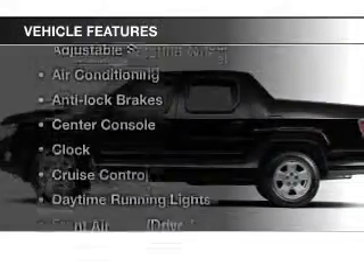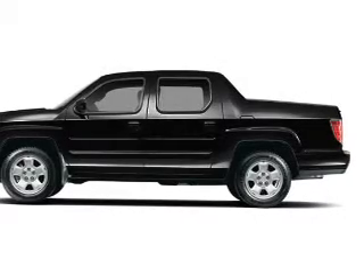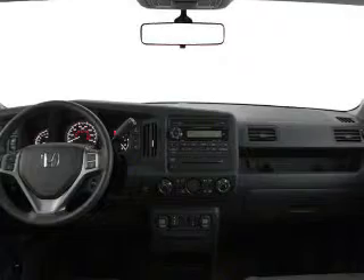And with these notable features, you won't want to miss out on the opportunity to own this amazing ride. Cruise control, power mirrors, power steering, an adjustable tilt steering wheel, air conditioning.